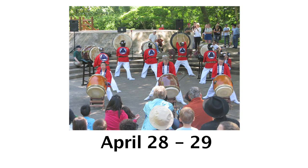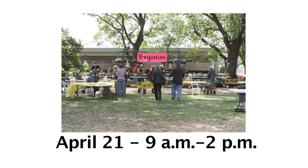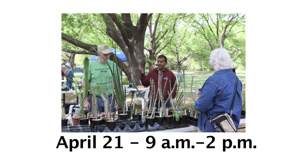Celebrate spring and get a taste of Japanese culture at the Spring Festival in the Japanese Garden, April 28th through the 29th. If being in the garden makes you want to do a little gardening of your own, stop by the Spring Plant Sale, 9 a.m. to 2 p.m., April 21st. You can find information on these events and many more on the Botanic Gardens website.